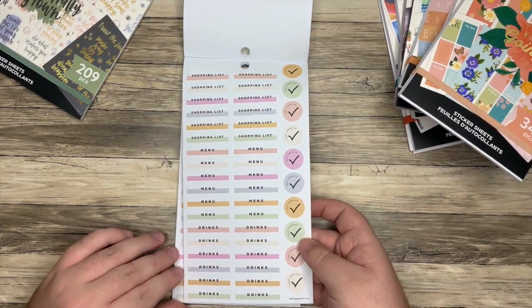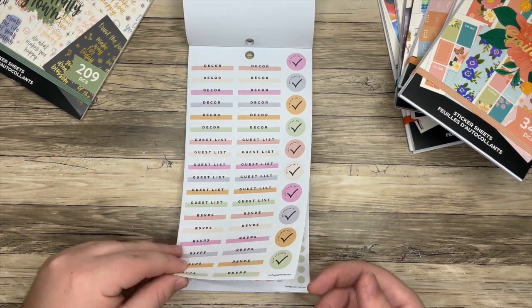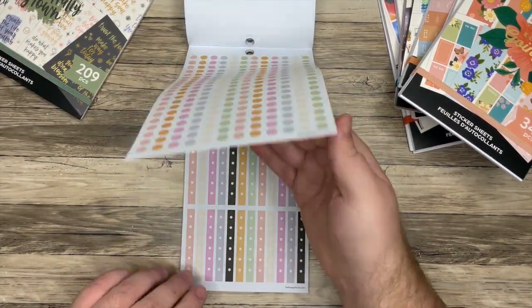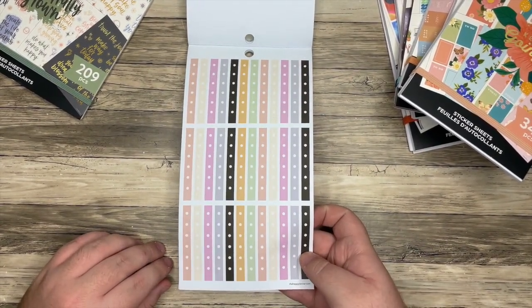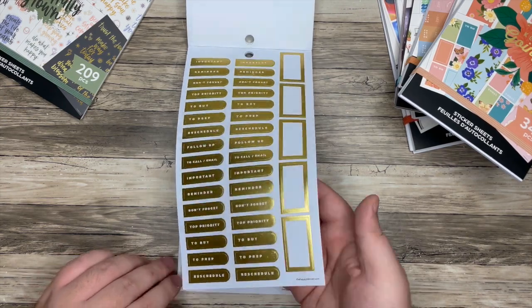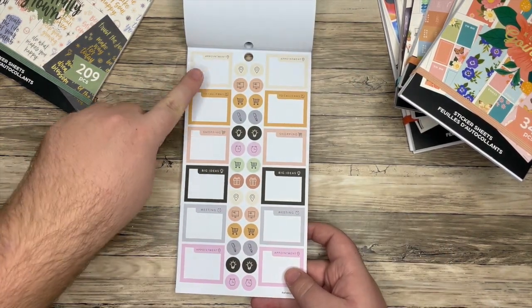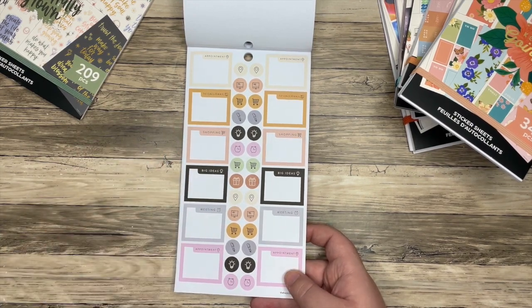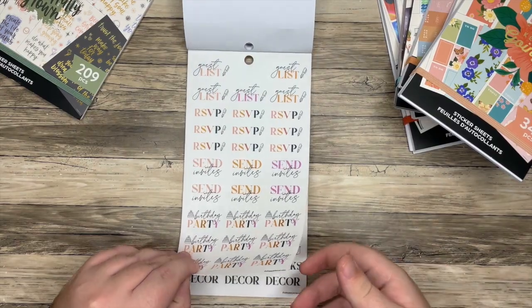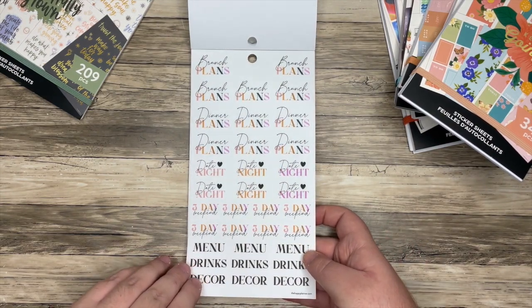Shopping list, menu, drinks, lots of drinks, decor, guest list, RSVPs. And these all say task complete. Guest bullet points — coming in clutch, Happy Planner. And then you have checklists if you prefer those. Some silver alpha stickers. Gold headers and boxes. Circles. More of these boxes but in different colors so you have another option. Appointment, to call, email, shopping, big ideas, meeting, and appointment. And then just some boxes. Some different colors that you wouldn't necessarily think to put together. Brunch plans, date night, three day weekend — oh, that's a good sticker. And that is Let's Party.